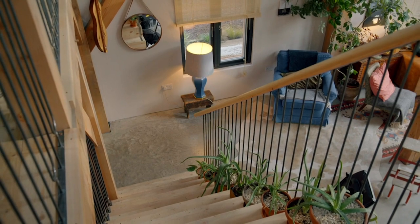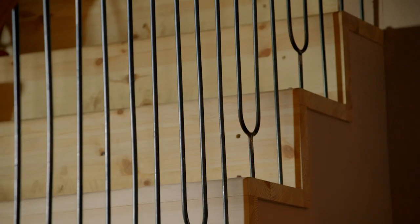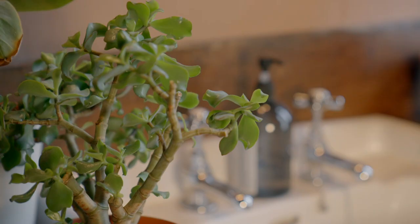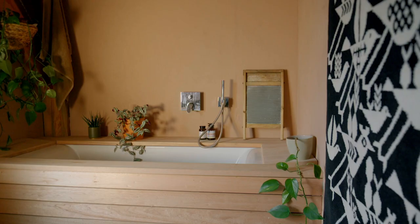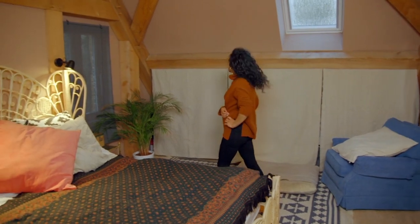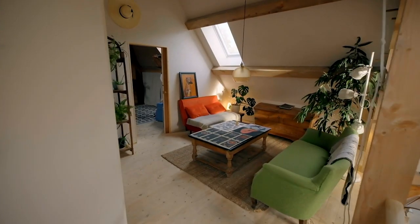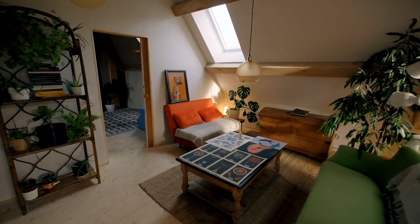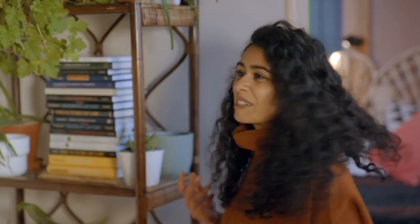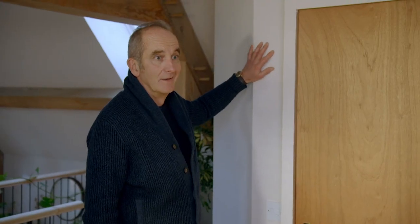Every inch of this building speaks of the independent, creative, pioneering spirits of Joanna and Ben. From the steel balustrade on the stairs, designed and welded by Ben himself, to the downstairs bathroom, hand-built from leftover timber. Upstairs, there's a simple, cosy bedroom and a snug mezzanine sitting room, all dressed in clay plaster. Joanna and Ben opted for an off-the-shelf product, but lovingly applied it themselves. You feel like you want to touch the walls.